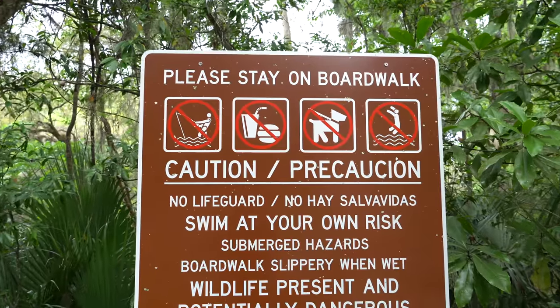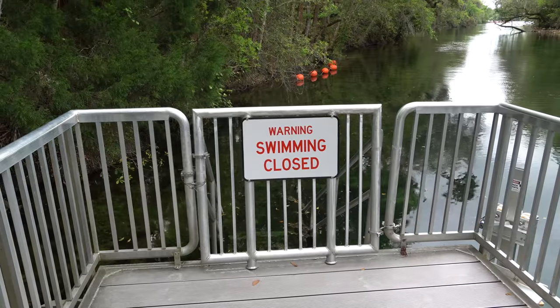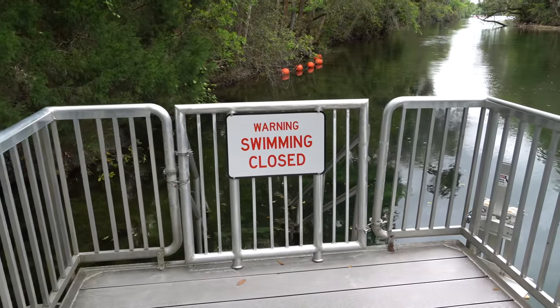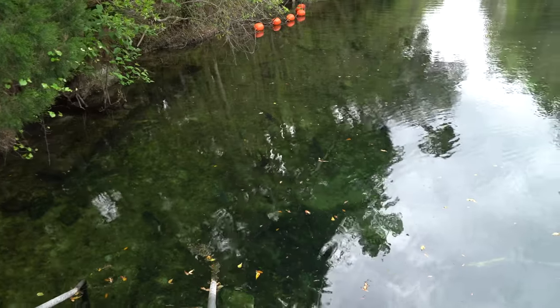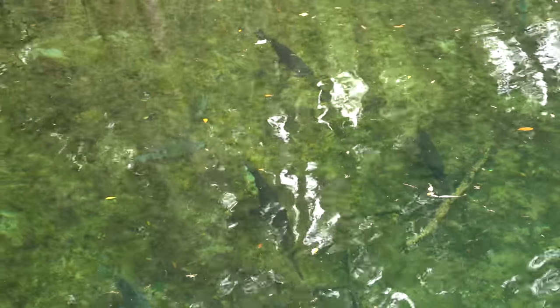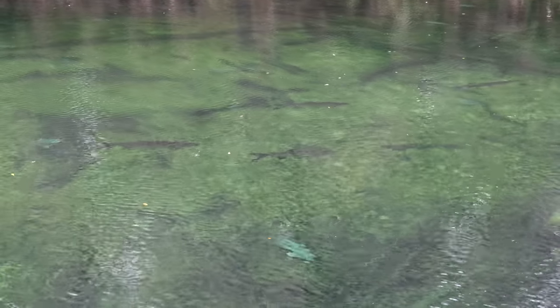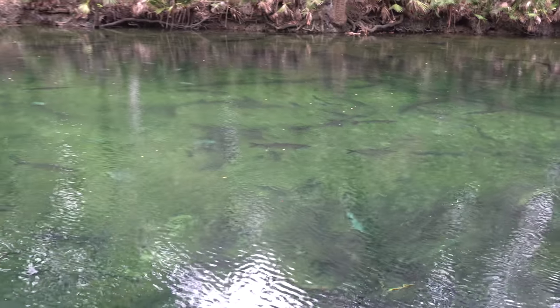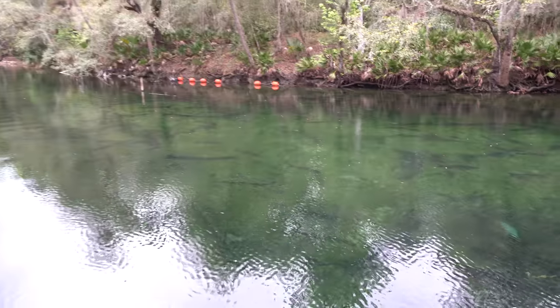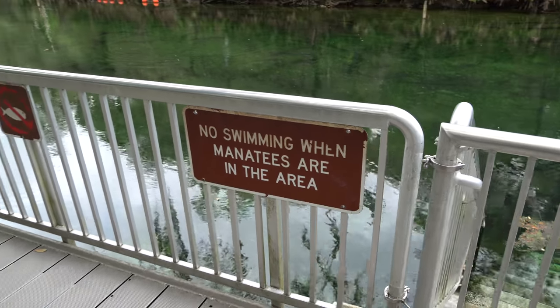We're heading on the boardwalk and this is where you can spot the manatees. At the beginning of each year through April, swimming is closed here because it is manatee season. My goodness, you guys see these fish? They're huge. I can't believe how clear you can see all of the different fish — I believe a lot of these are gar. There is also a sign that says no swimming when manatees are in the area, just for safety.